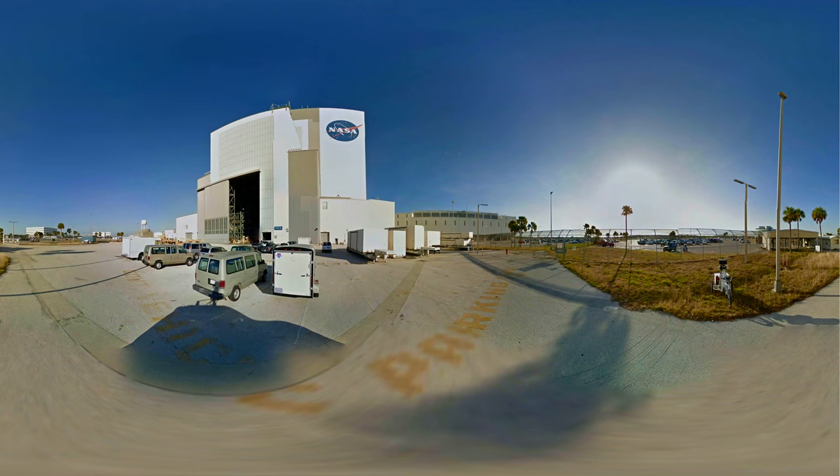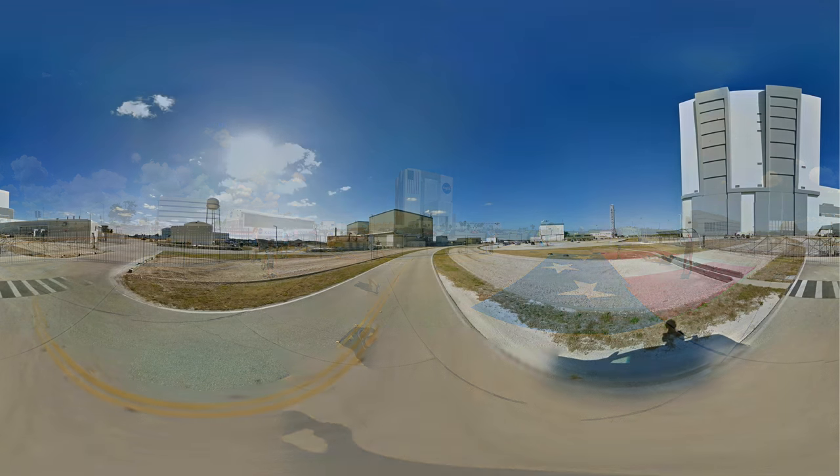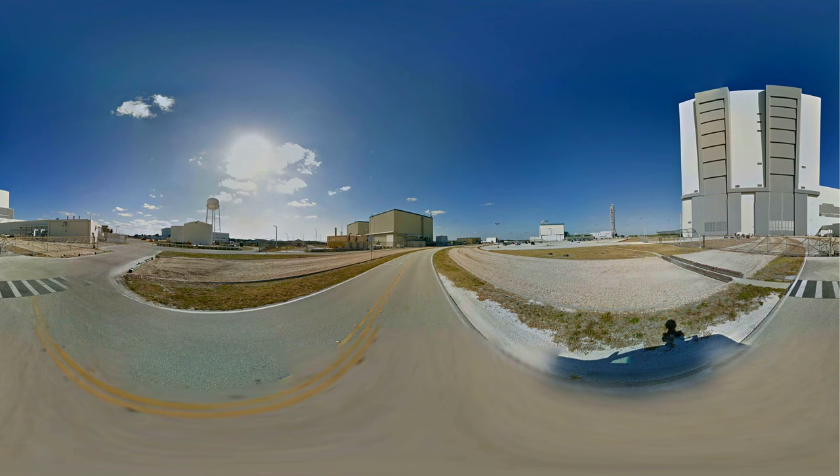In front of the VAB is the largest NASA logo in the world — it's over 40 meters across, or 135 feet. On the left-hand side is the US flag, which is also the size of a hockey field. There's lots of parking space and a photo shoot zone where, on your KSC bus tour, you can take cool pictures with your friends. Surrounding this great building are various roads and channels for the crawler transporter and vehicle access.